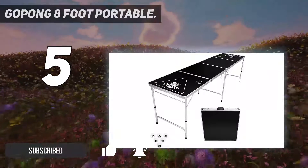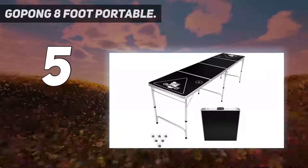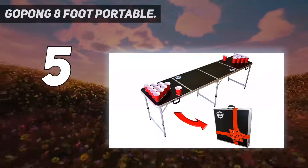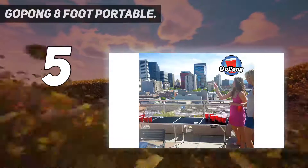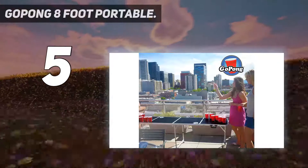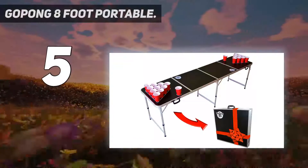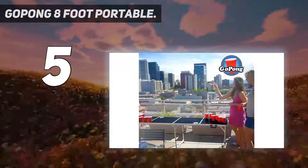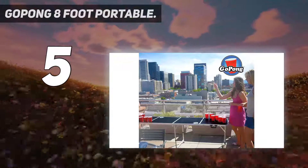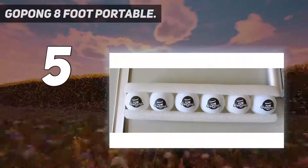It acts as the center of attraction at house parties, tailgates, campsites, holiday weekends, and many more. The construction material is durable melamine that is waterproof, allowing it to withstand the test of time and serve you for years to come without fading out. As its name implies, it is eight feet long, making it a full regulation-size table best for tournaments. You only have to get the cups and beer and you're set for party games.